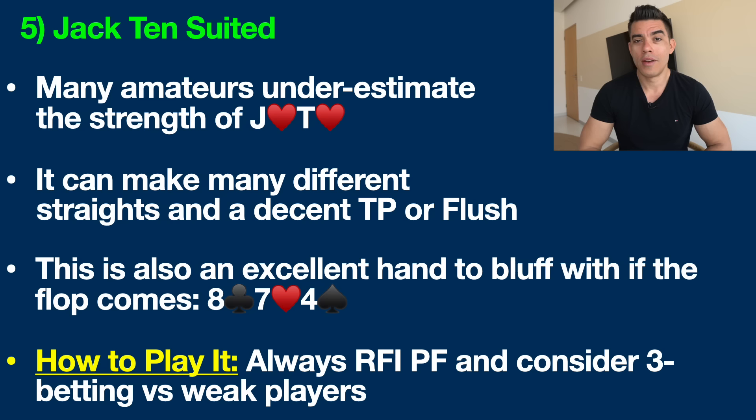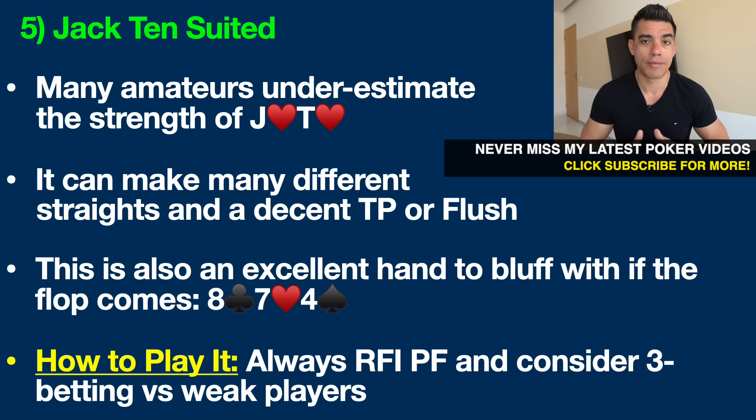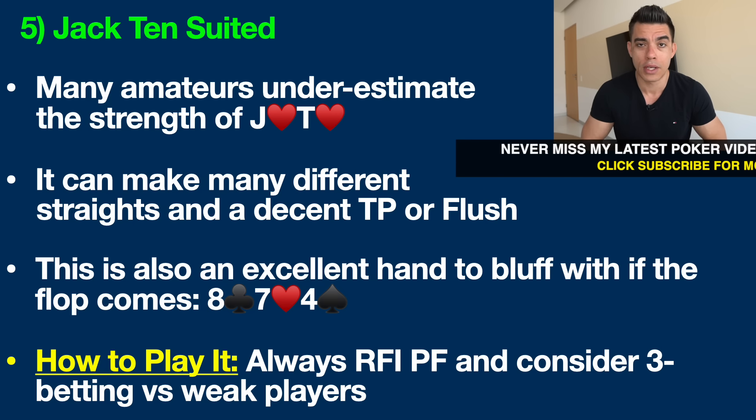Number five is Jack Ten suited. Many amateurs highly underestimate the strength of a hand like Jack-Ten of hearts. Throughout this video, suits are interchangeable — Jack-Ten of clubs means the same thing. Why is this hand so good? Number one, it can make many different straights, a decent top pair, and a decent flush. You have multiple paths to victory with this hand, and that is always a very good thing in no-limit hold'em.